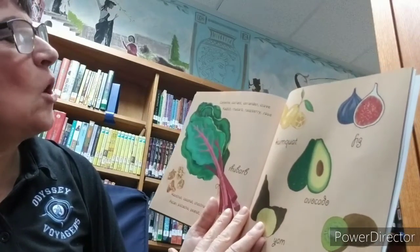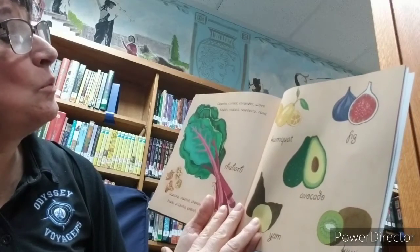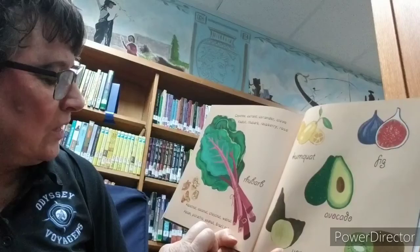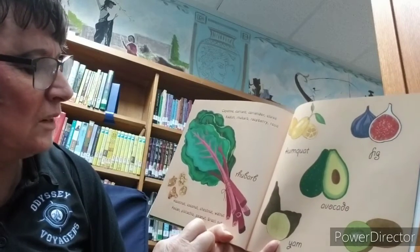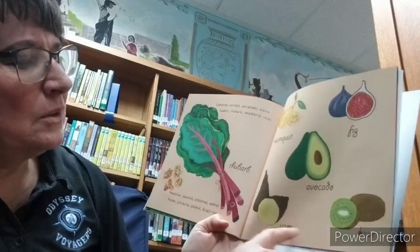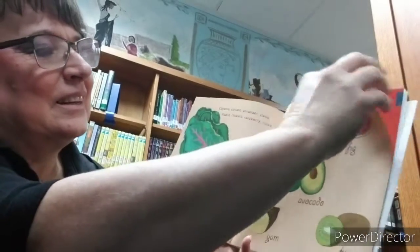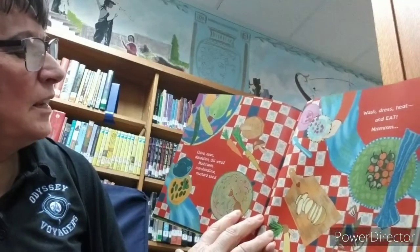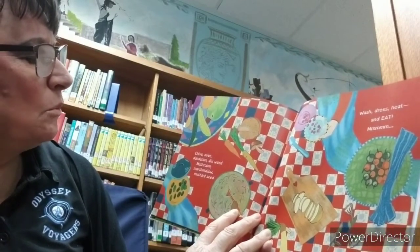Cayenne, currant, coriander, clove, radish, rhubarb, raspberry, rose, hazelnut, coconut, chestnut, walnut, pecan, pistachio, peanut, Brazil nut. We have rhubarb, kumquat, fig, avocado, yam, and kiwi. Chive, olive, dandelion, dillweed, mushroom, marshmallow, mustard seed.